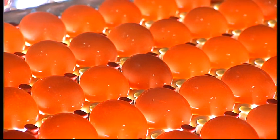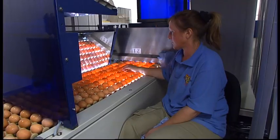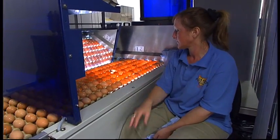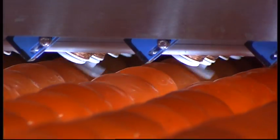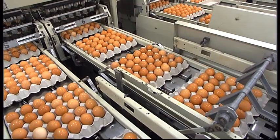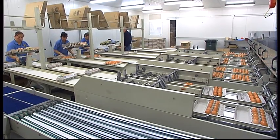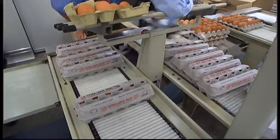They're washed and tested. By shining light through the eggs, the candling process helps identify inconsistencies inside the eggs. Eggs that are cracked or of unsuitable size may be turned into pasteurised pulp or dried egg, which is used in cooking. The eggs are sorted by weight and packed into cartons ready for delivery.